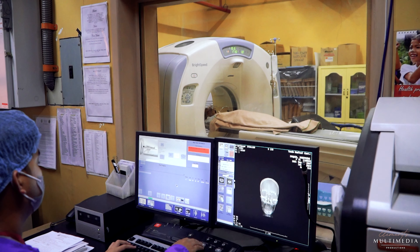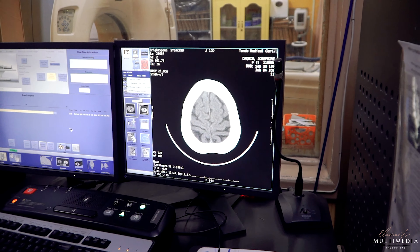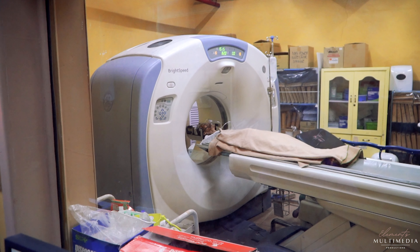For our CT scan, we have the GE BrightSpeed VCT 16-slice CT scanner.